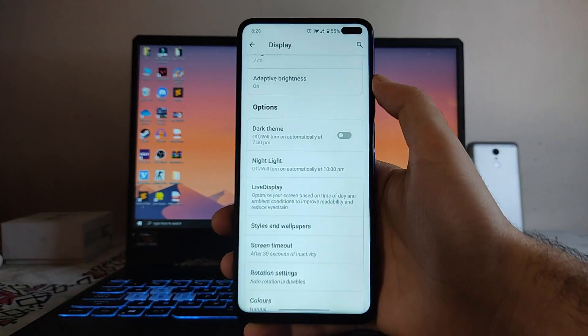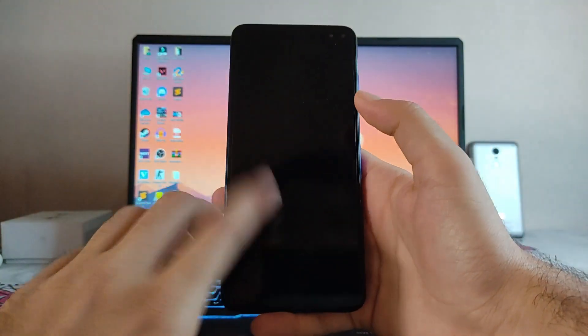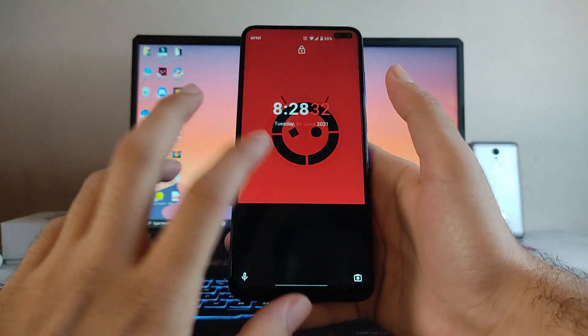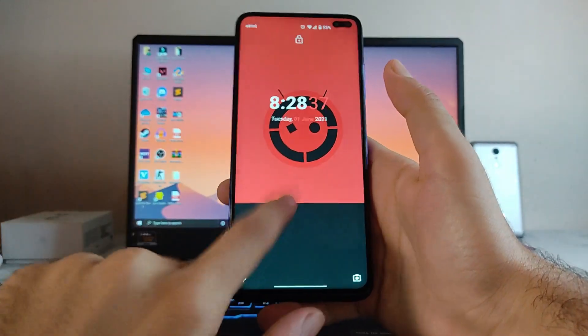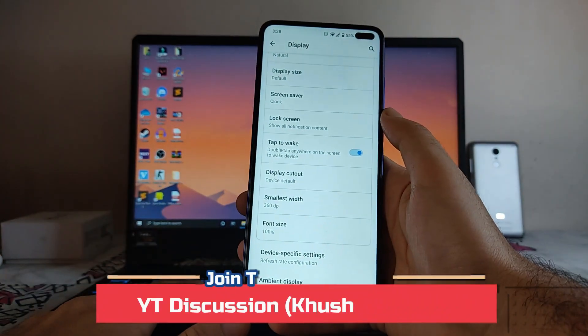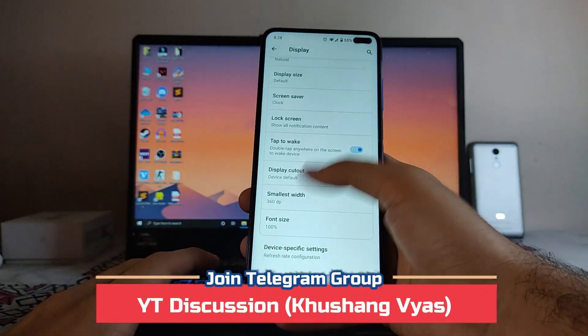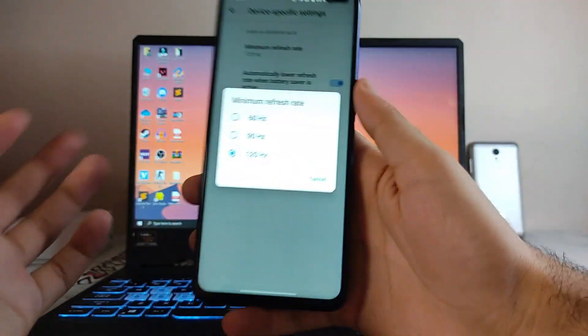There is a bug in the Double Tap to Wake option — it just doesn't work most of the time. This is a bug present here; the double tap to wake almost every time just doesn't work in my usage. Then there are the device-specific refresh rate options.